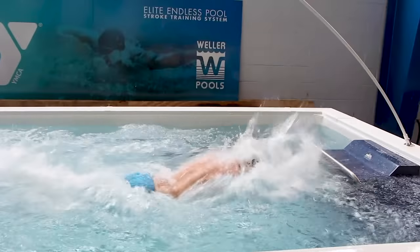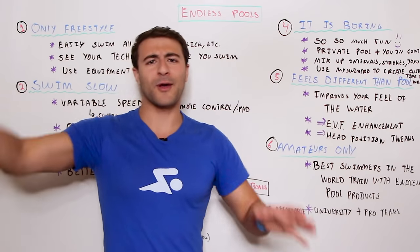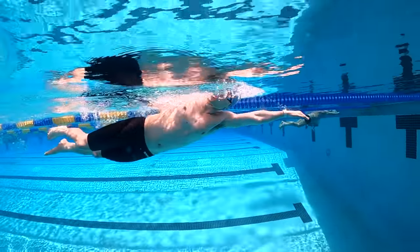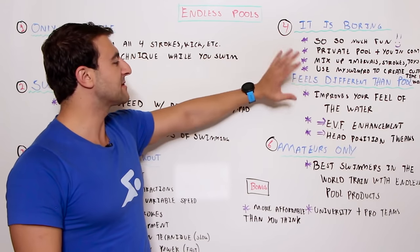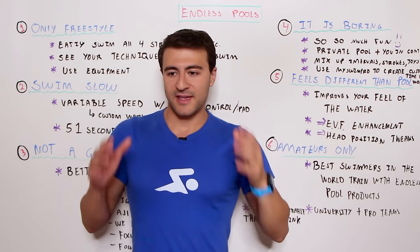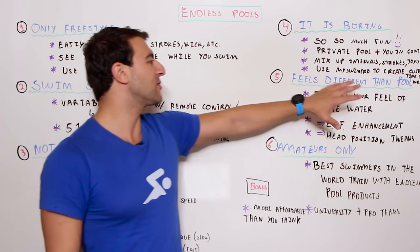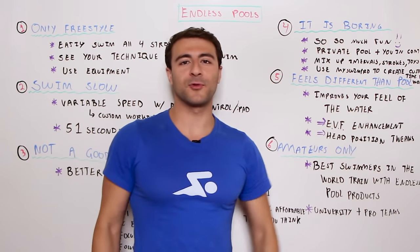Because you can swim 50 or 100 strokes in a row uninterrupted — which you can't do even in a 50-meter pool — it can actually make you feel better when you go back to a regular pool. At Masters Nationals a few years ago I swam in one of the Endless Pool products at the University of Minnesota and felt amazing in the 50-meter freestyle right after. It also helps you focus on head position and technique, and you can film yourself with a GoPro very easily.